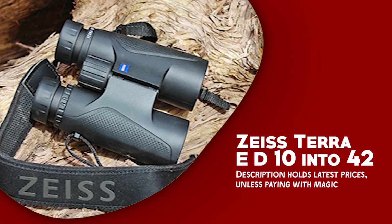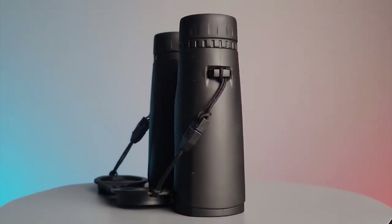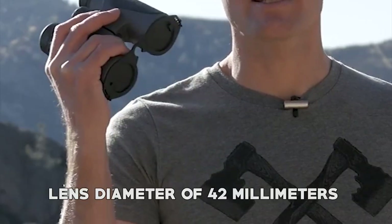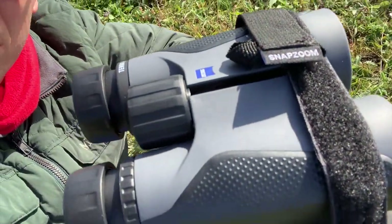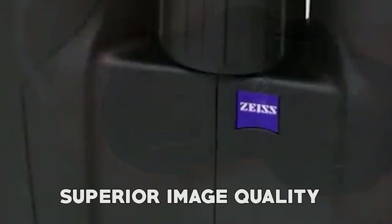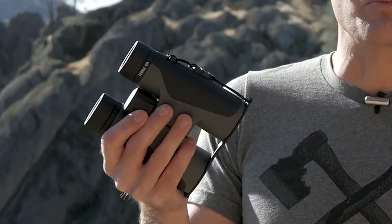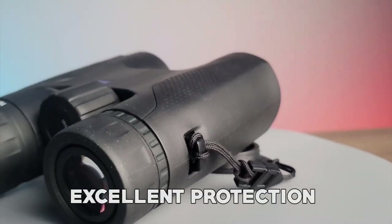Number one: Zeiss Terra ED 10x42. The Zeiss Terra ED 10x42 binoculars are a remarkable optical instrument that combines precision engineering with exceptional achievement. With a magnification of 10x and an objective lens diameter of 42mm, these binoculars provide a powerful and immersive viewing experience. They feature high-quality extra-low dispersion glass, which ensures superior image quality and true-to-life colors, delivering impressive clarity and sharpness even in low-light conditions. This makes them perfect for birdwatching, wildlife inspection, and stargazing.